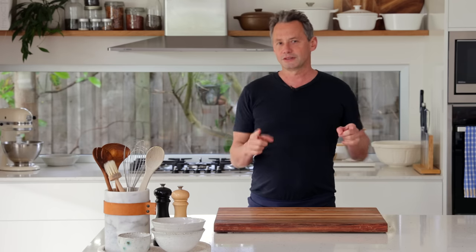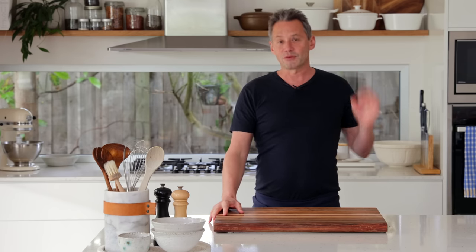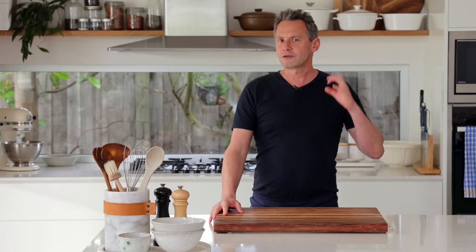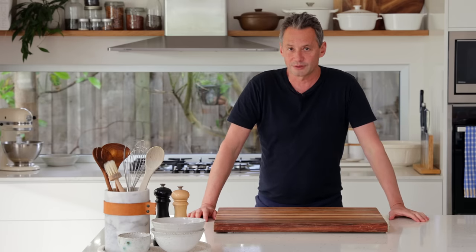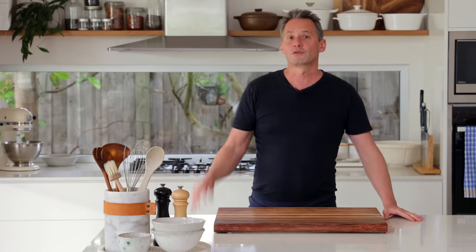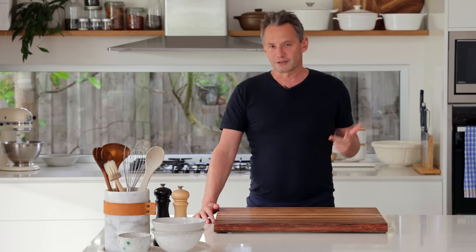Hi guys and welcome back to the channel. Today I'm going to be sharing with you one of the exclusive recipes taken from one of our latest breed of courses called the Cooking Journey. The Cooking Journeys are all about learning by doing, and the new course called the Gastronomage Journey takes us through various regions of France, talking about the history, the dishes, and making three classic dishes from each region — a starter, a main, and a dessert.